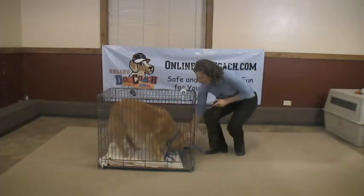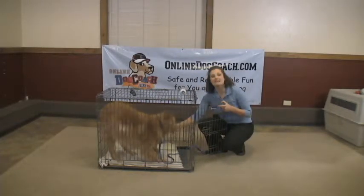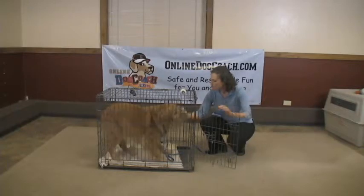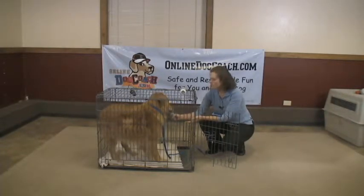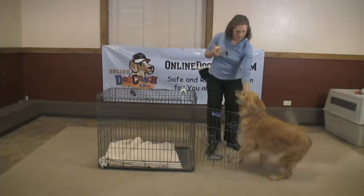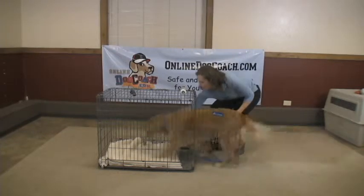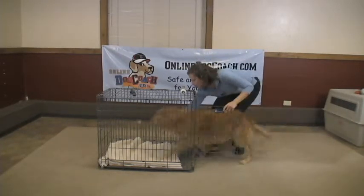You don't want him to have the treat when he comes out. You want him to associate the treat with being inside the kennel. So I'm going to just remove the reward and give him his release word so that he can come out. Okay, free. Good boy. Ready? Go kennel.